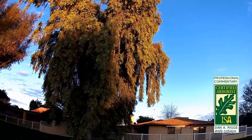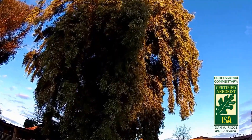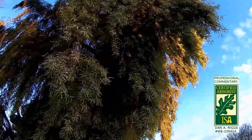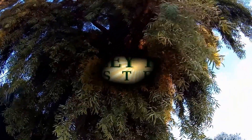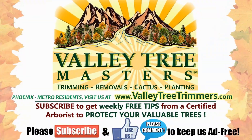Please hit the like button and ask your questions in the comments section below, and make sure to hit subscribe to get weekly professional tips and advice from our masters and certified arborists. Phoenix area residents, please visit us at ValleyTreeTrimmers.com. Thanks for watching.